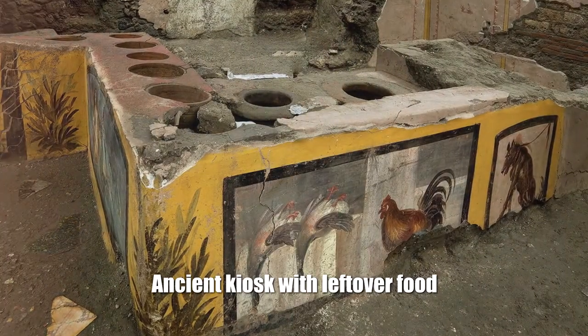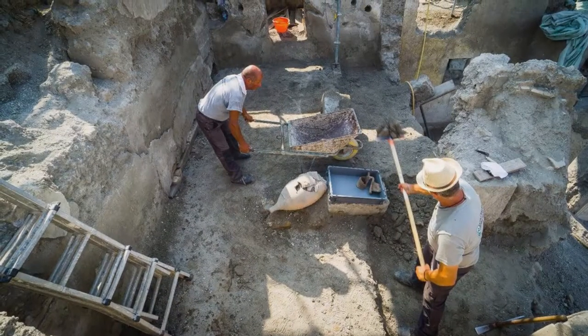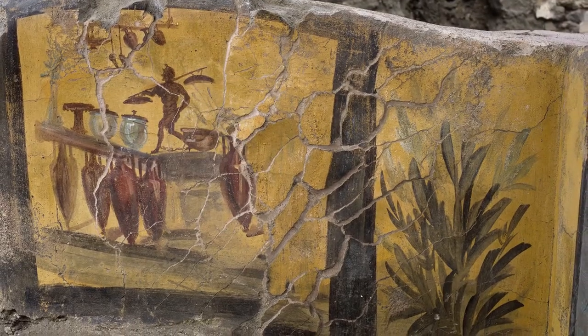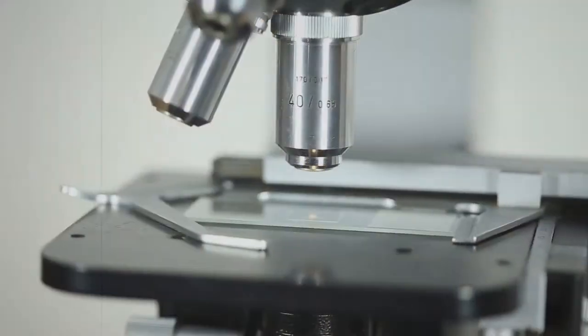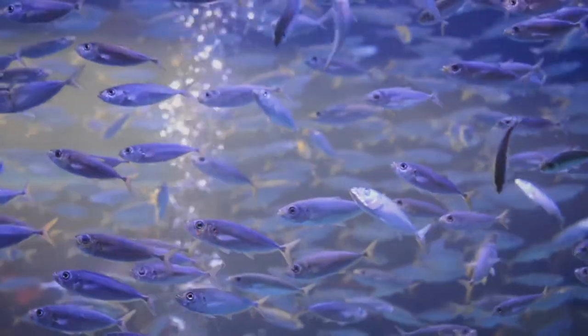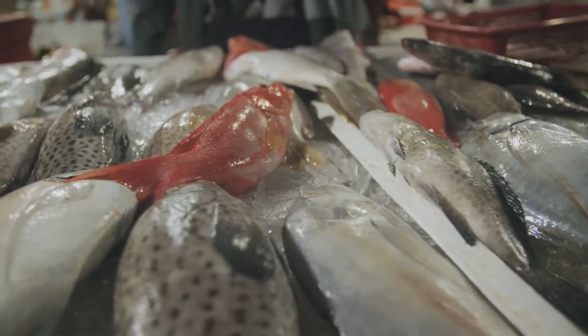Ancient kiosk with leftover food: Archaeologists have found an ancient street kiosk in Pompeii. Under a layer of lava, the food that was sold was preserved. Residents were offered both raw food and ready-made meals. Experts were able to identify carcasses of ducks, pork, sheep and goat bones, fish, and snails.